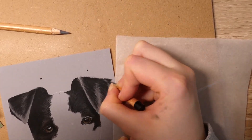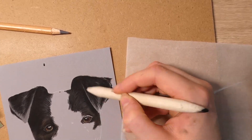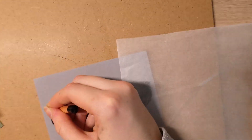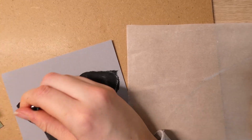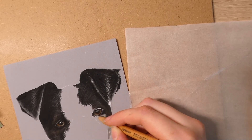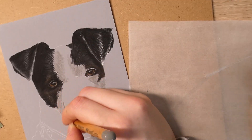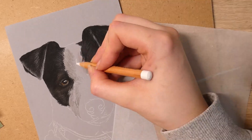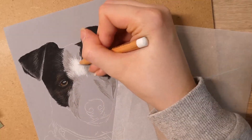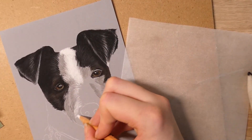If you sell on Etsy — art prints, merchandise, or anything — you could put a little leaflet inside each package you send out with your commission information. In most of my Etsy parcels I include a leaflet with a picture of one of my pet portraits on the back, saying 'for more information on pet portraits please visit my website.' That way people on Etsy will also see that you do commissions.